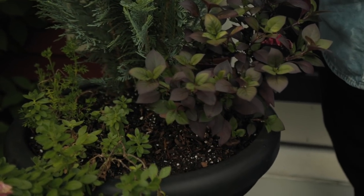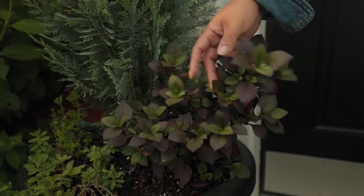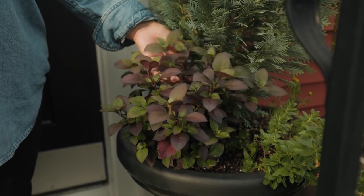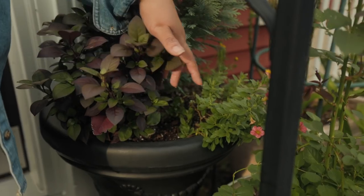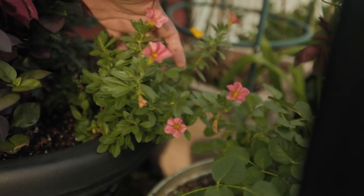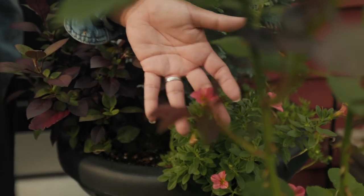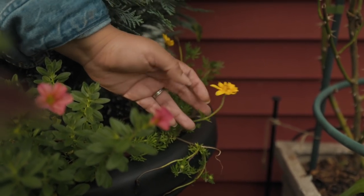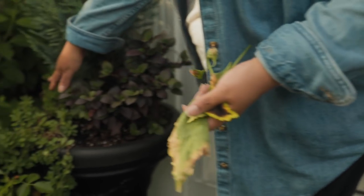I planted a couple of things in the blue false cypress containers this year. This is Plum Dandy coleus — I only have two and I love it next to that blue foliage. I also played around with some other plants we received — there's a SuperBell I believe it's Tropical Sunrise calibrachoa in there. I'm terrible with the names but we'll put them all on screen.